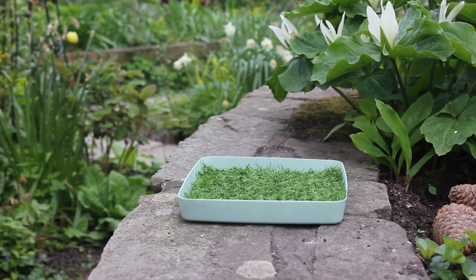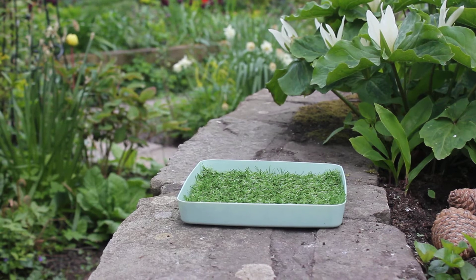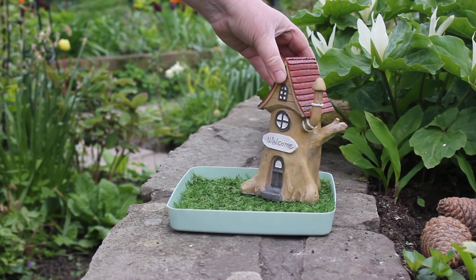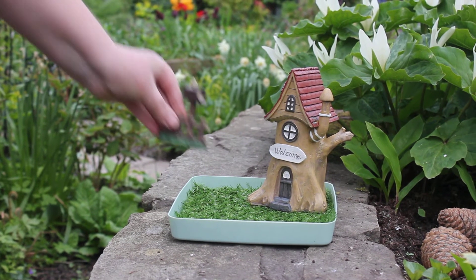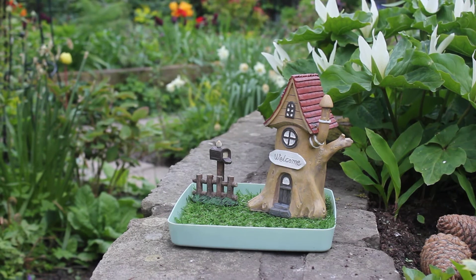Hi, this is Deborah from Terranova Fairy Gifts, showing you another one in the series of our brand new fairy villages. Each of these sets comes complete with a house — in this case it's a tree house — and along with that you receive a fence with a little mailbox and a pretty little white bird.